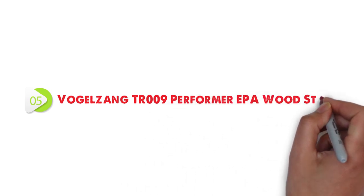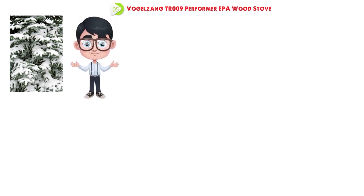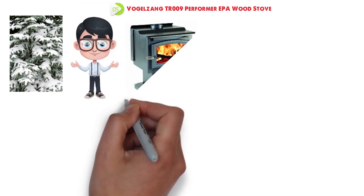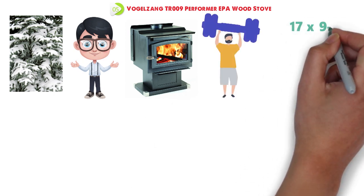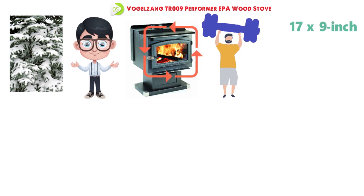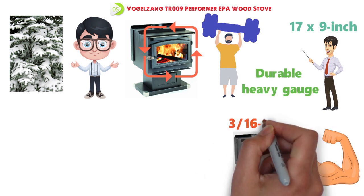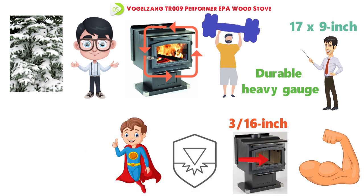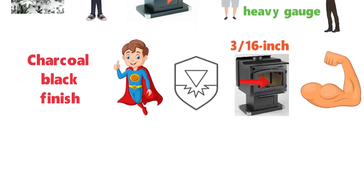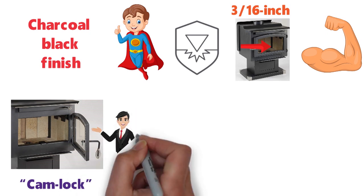At number 5 we have the Vogelzang TR-009 Performer EPA Wood Stove. If it's blowing a bitter gale or snowing outside, you will be snug inside your home or cabin with the Vogelzang TR-009 Performer Wood Stove. A heavy cast-iron door has a large air-washed 17-by-9-inch ceramic glass window, which gives you a magnificent view of the burning fire. Built strong, the beautiful wood stove is made from durable, heavy-grade 3/16-inch reinforced plate steel, which ensures long-term durability. The nickel pewter trim accents an attractive charcoal black finish. The inside chamber is fully fire-brick lined and features a cam-lock door latch that secures the feed door safely in place.